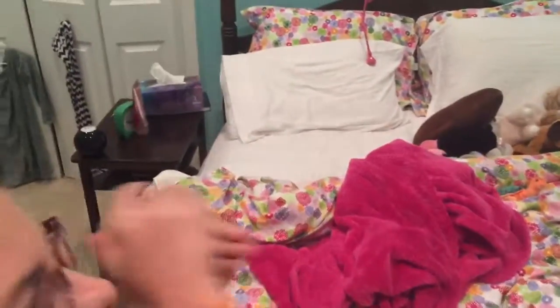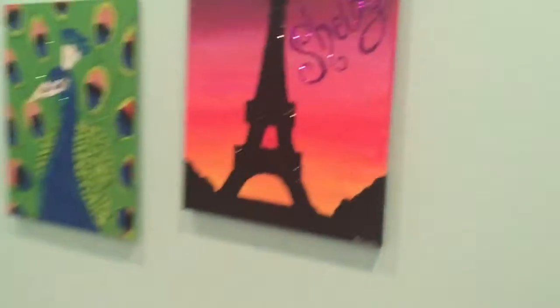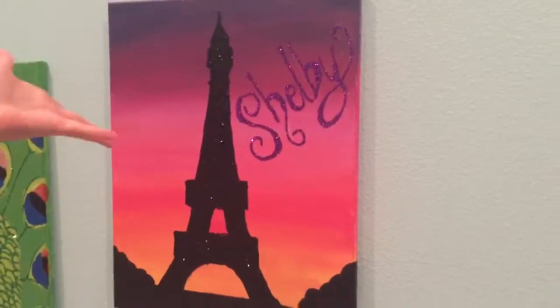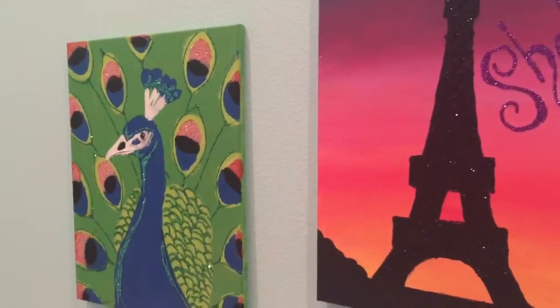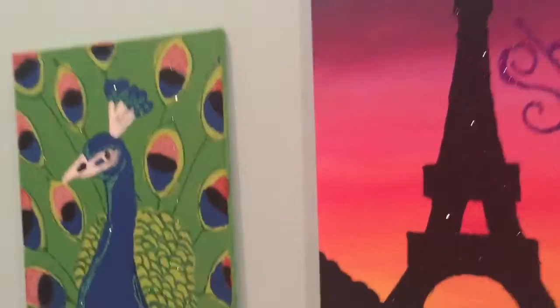Welcome to my room. Okay, let's start with the paintings right here. We have this one — it says my name. It's like a Paris thingy. Castle Tower. Yeah, that's a peacock right here.